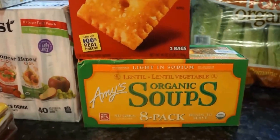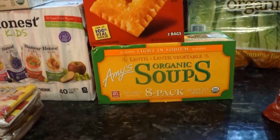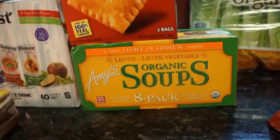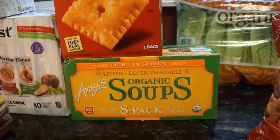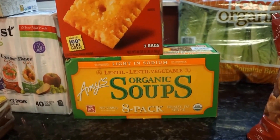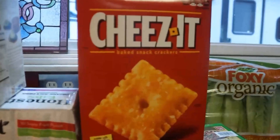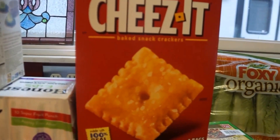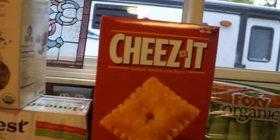It is getting cold here in Michigan and we're getting sick with colds and congestion, so I picked up this Annie's organic soup — the lentil vegetable variety. It's an eight-pack and ends up being reasonably priced — under two dollars a can, which is really good — so I picked that up to stock the pantry. I also got a big thing of Cheez-Its. My kids request them — I try not to get too much of that stuff, but for their lunches they really like the Cheez-Its.